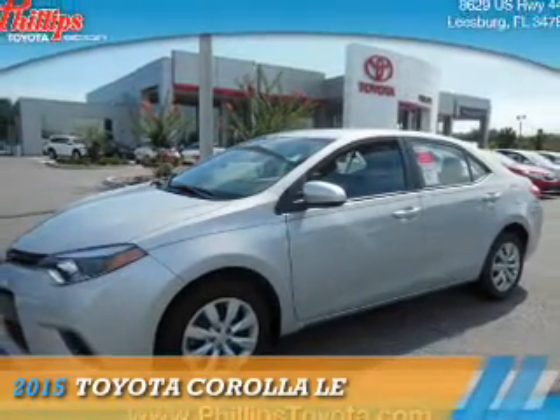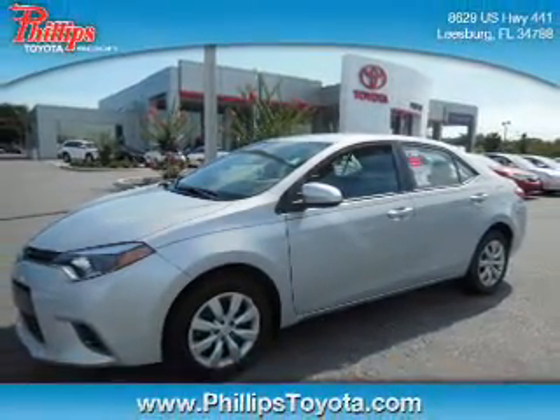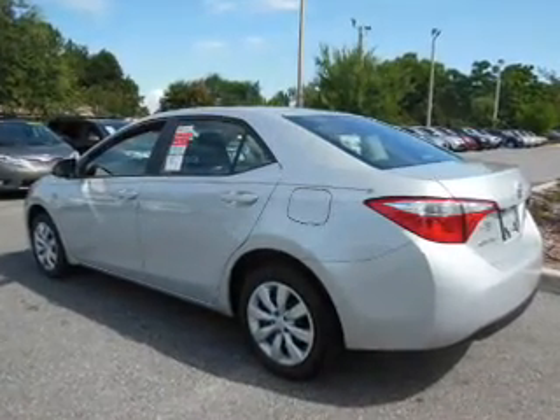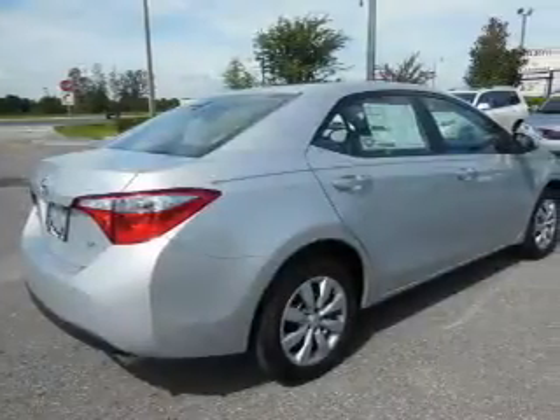Presenting the 2015 Toyota Corolla. It's powered by front wheel drive, a 1.8 liter 4-cylinder engine, and a continuously variable transmission.